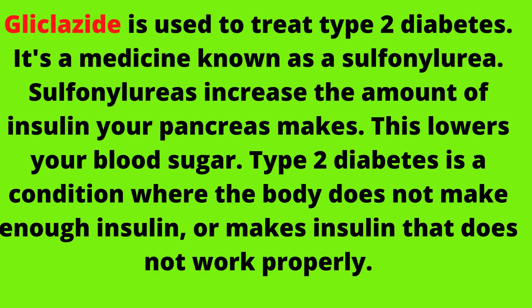Gliclozide is used to treat type 2 diabetes. It's a medicine known as a sulfonylurea. Sulfonylureas increase the amount of insulin your pancreas makes, which lowers your blood sugar. Type 2 diabetes is a condition where the body does not make enough insulin, or makes insulin that does not work properly.